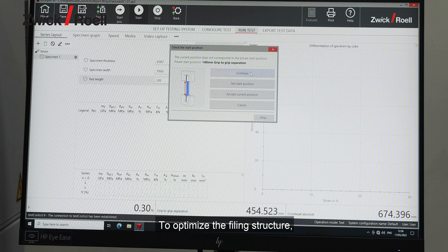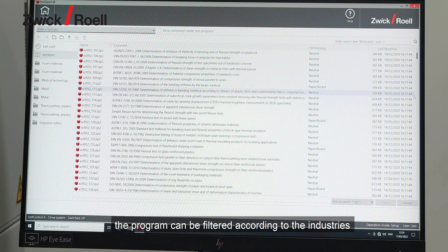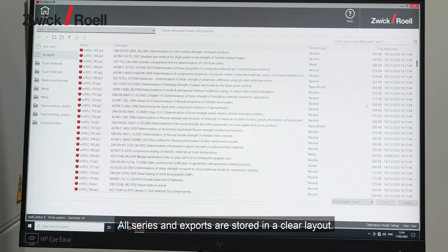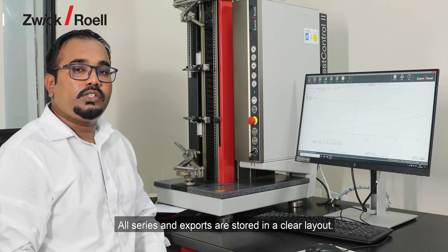To optimize the filing structure, the program can be filtered according to the industry or favorite functions. All series and exports are stored in a clear layout. Let's get started.